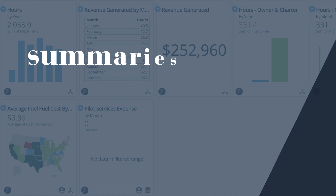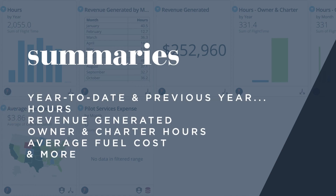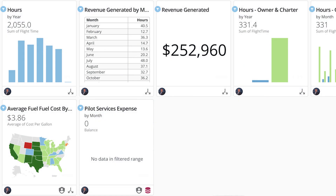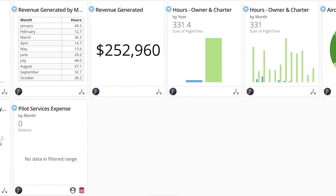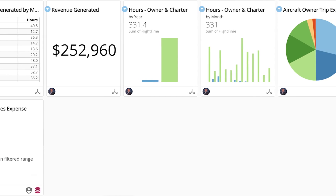Year-to-date and previous year summaries — these dashboards are brimming with useful information on the utilization of your asset and related expenses seen for the previous year or year-to-date. Quick reference cards include total hours, owner trip expenses, average monthly utilization, revenue generated, and more.